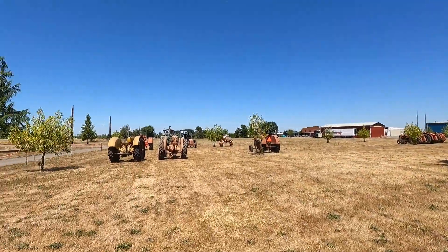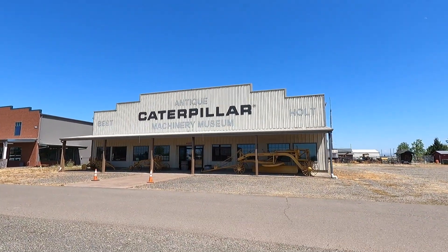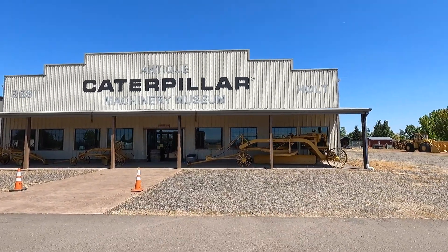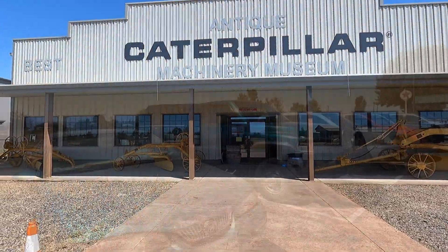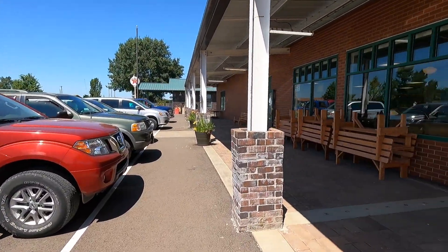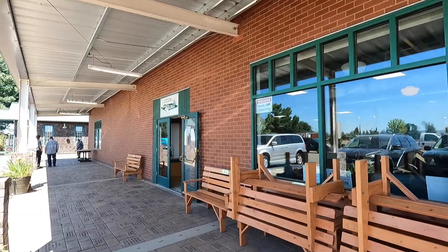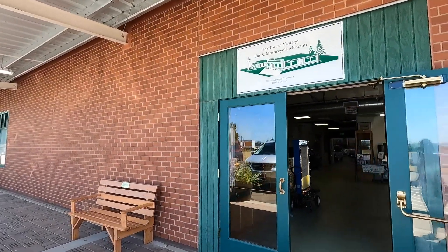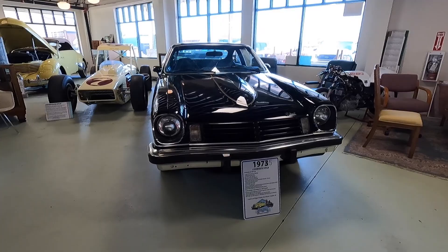Here we've got an Antique Caterpillar Machinery Museum, and you can see some old Caterpillar machines sitting out front. A lot of people are parked in front of this building — this is an antique car restoration area, the Northwest Vintage Car and Motorcycle Museum. People can come and use this area to fix up their cars. Look at this — a Cosworth Vega, 1975.